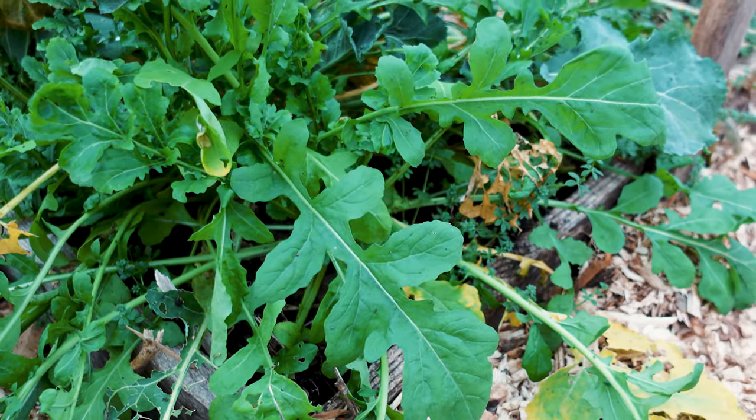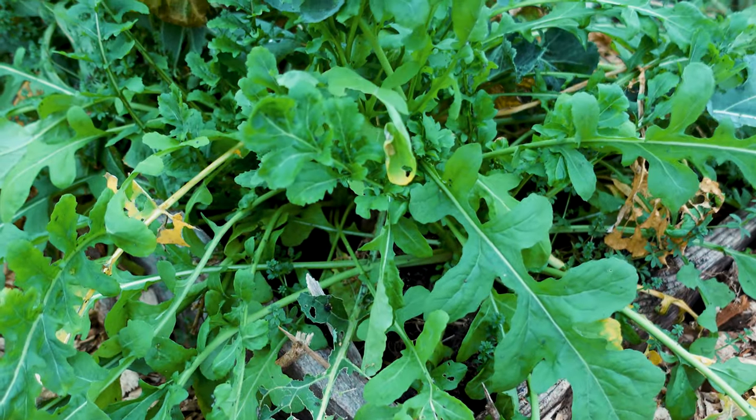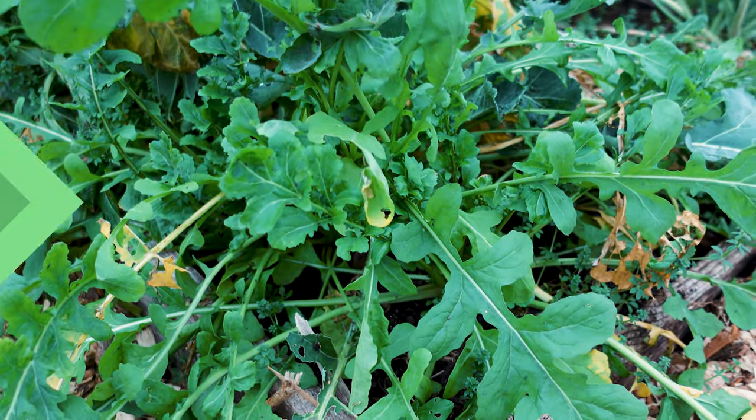Another cut and come again plant is arugula. Arugula is a spicy green that is amazing in salads, and you can just cut all of the leaves from the outside as it continues to grow and it'll keep on producing.